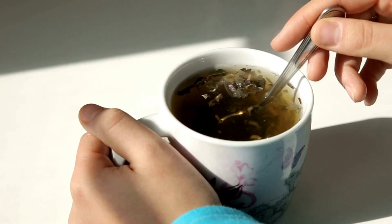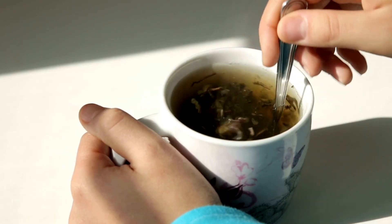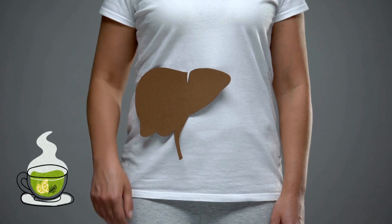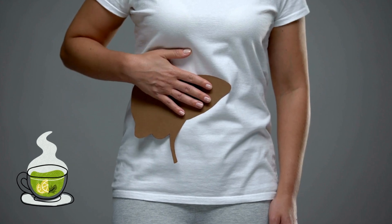Number 10: Green Tea. Green tea has been shown to improve liver function by increasing the production of antioxidants and enzymes. It also stimulates the regeneration of cells, which helps remove toxins and damaged tissue from the liver.